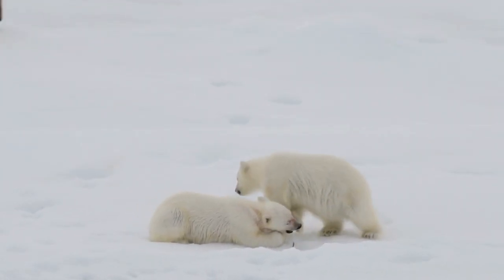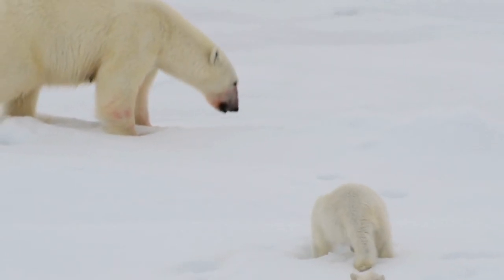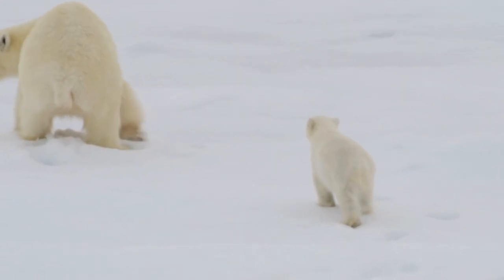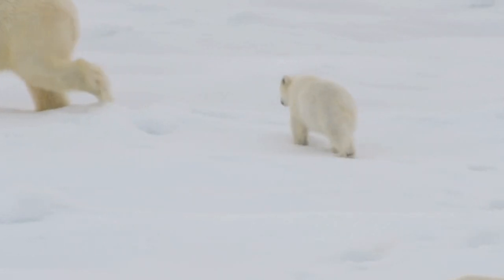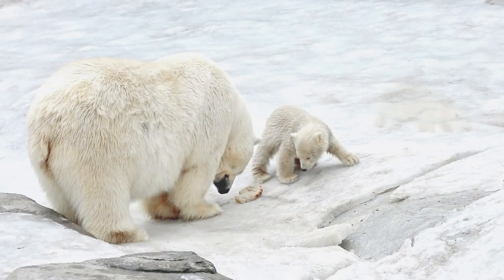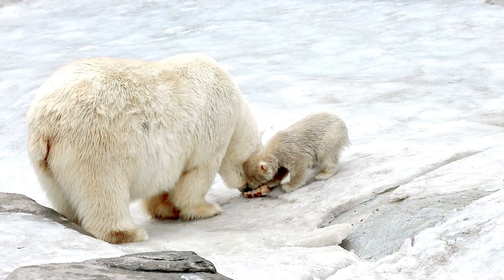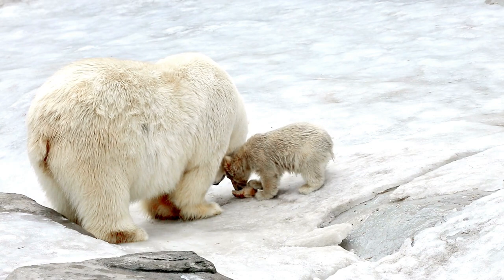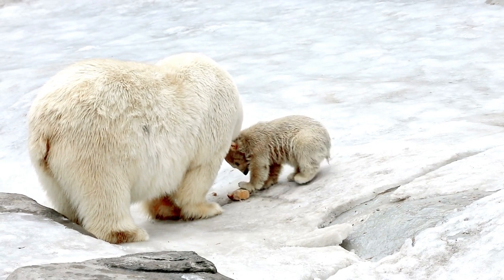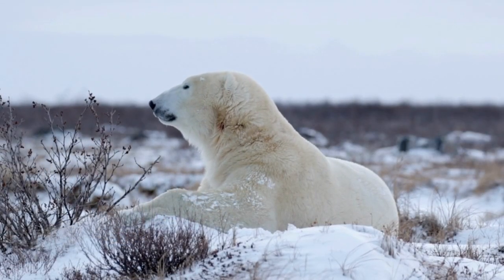They can swim for long distances and are known to cover several miles in search of prey. These magnificent creatures are carnivorous and primarily feed on seals, especially ringed and bearded seals, which they hunt on sea ice platforms. They have incredible patience and stealth, often waiting patiently near breathing holes or seal resting areas, using their exceptional sense of smell and powerful sense of sight to detect and ambush their prey.